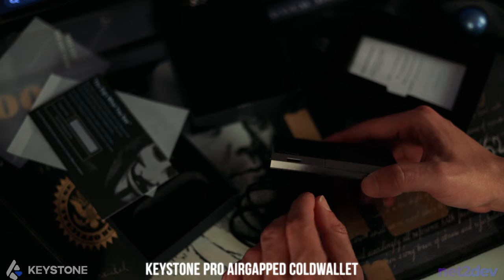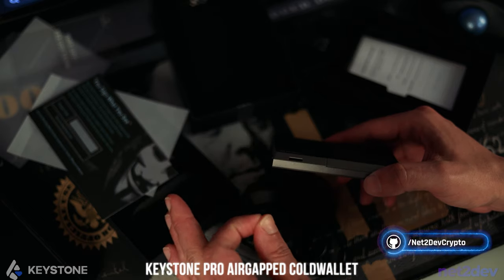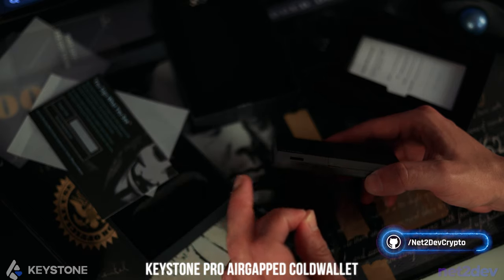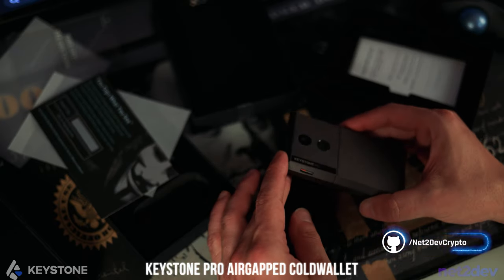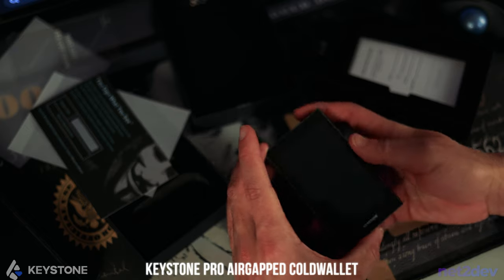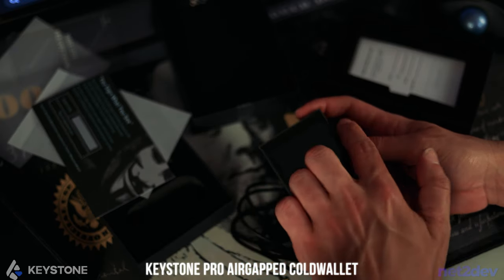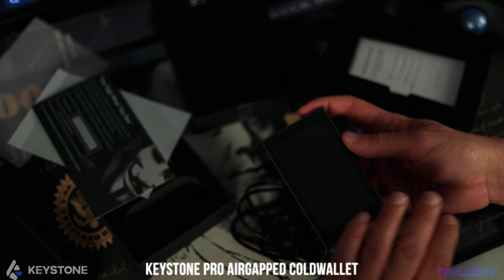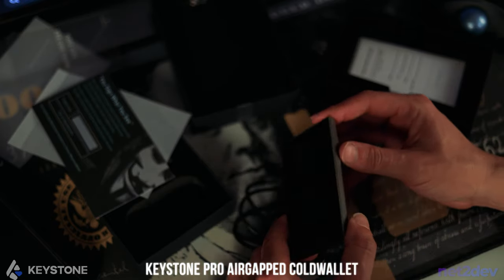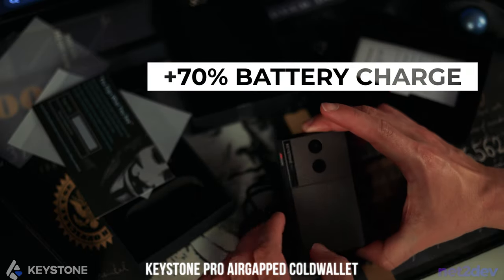Once you have uploaded the firmware image file — which is the zip file — do not extract the contents of that zip file. Once you pop the SD card in, just turn the device on. Once you turn it on, it's going to detect that you have a new firmware available. Just press update. Make sure the device is at more than 70% charge before you proceed.